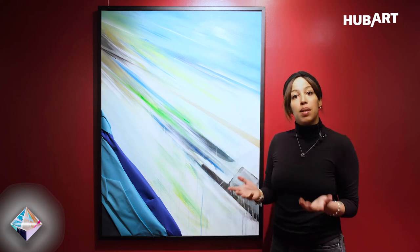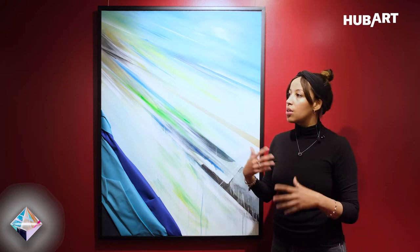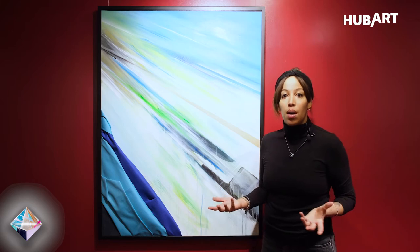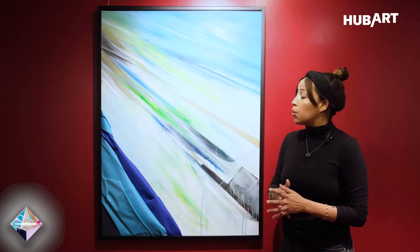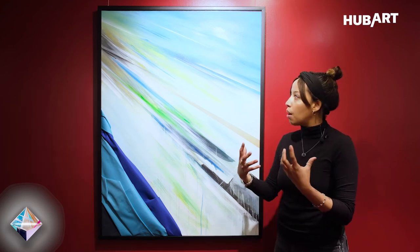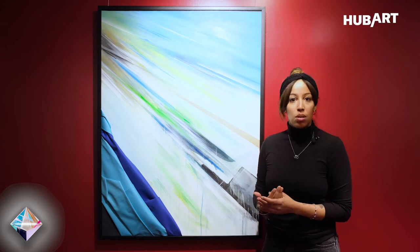I used my living room as my space and started to think and brainstorm the idea of a new body of work for the exhibition. It wasn't really easy — the inspiration wasn't actually just coming very quickly as it does most of the time.